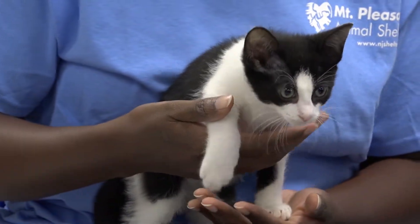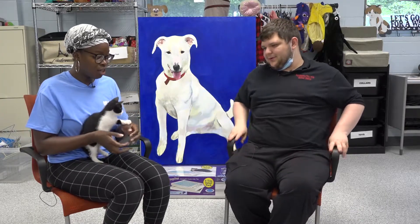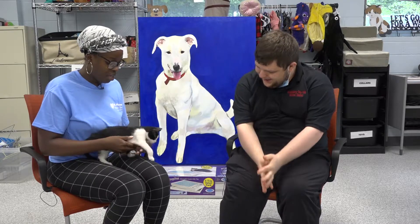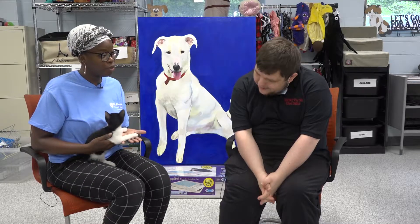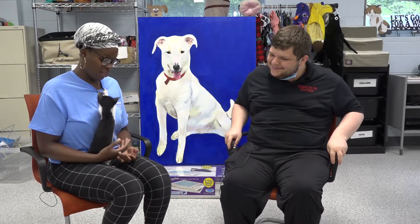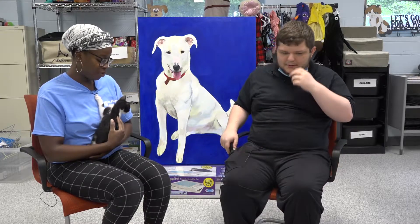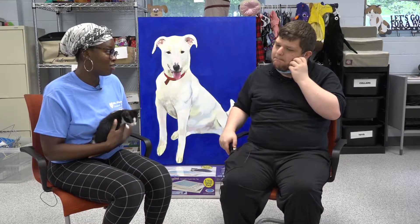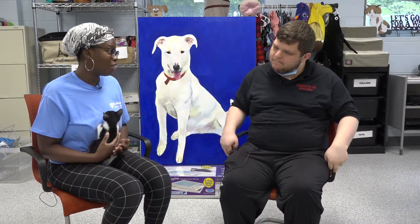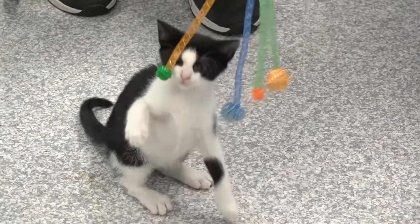They also get spayed and neutered before they go out for adoption. How she came here — some people in the community actually found her and her siblings out on a road and they dropped them off to some local neighbors, and the neighbors came to us and asked us if we can care for them and find them good homes.